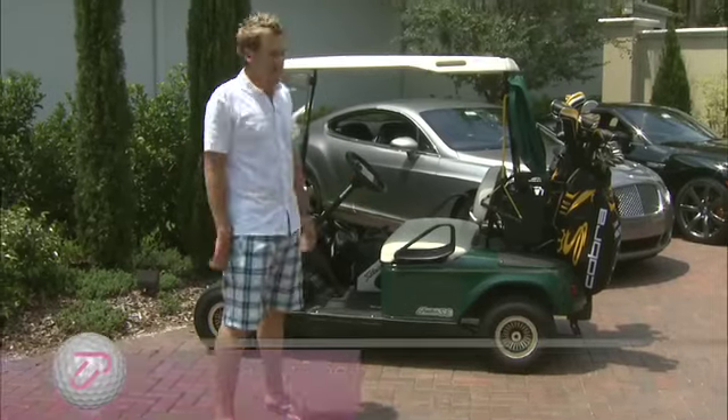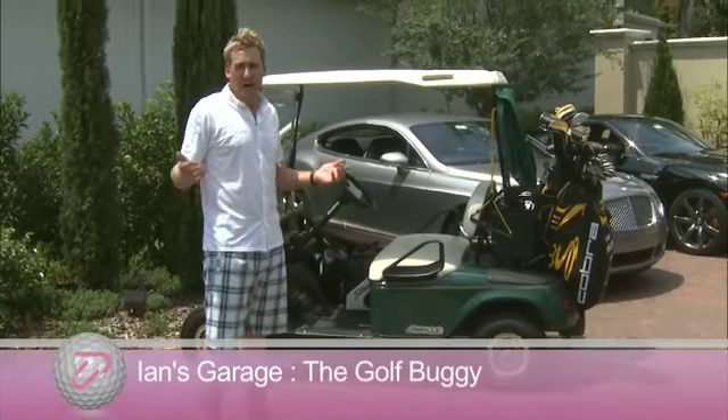Here's another one of my rides — my golf buggy. When you live on a golf estate, you have to have a golf buggy. This is what I use to get to the golf course.